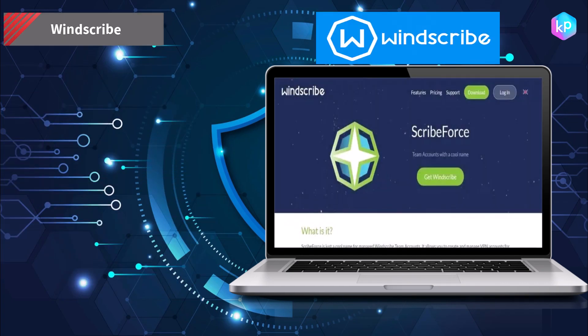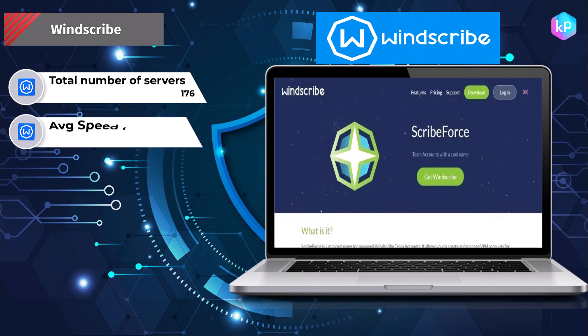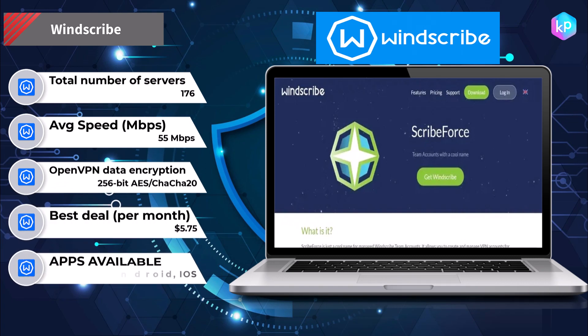Windscribe is a cloud VPN provider that encrypts the internet connection, making it more secure and private. It also allows access to restricted content and websites by connecting to a server in a different location. Using Windscribe VPN, devices establish a secure connection to one of Windscribe's VPN servers.